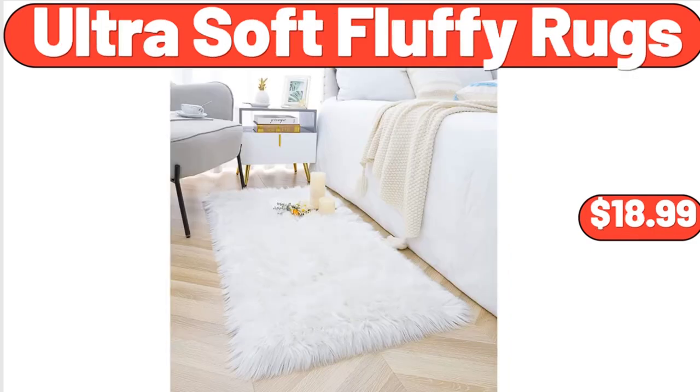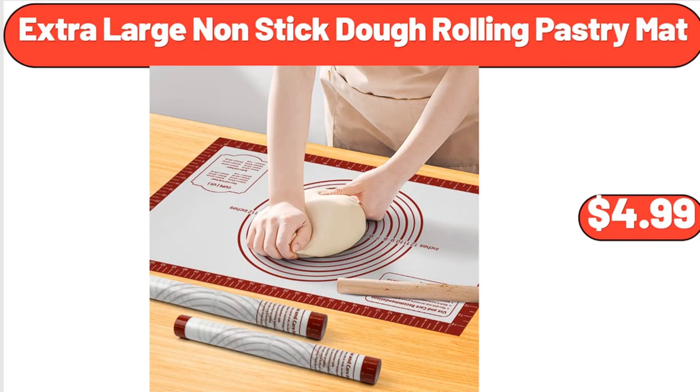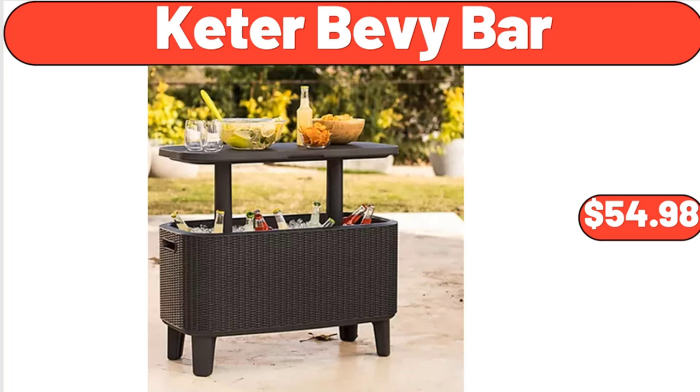Ultra Soft Fluffy Rugs, $18.99. Citrus Juicer, $34.99. Extra Large Non-Stick Dough Rolling Pastry Mat, $4.99. 2-Person Hammock with Pillow, $35.99. Kids Plastic Outdoor Sandbox, $79.98. Keter Bevy Bar, $54.98.